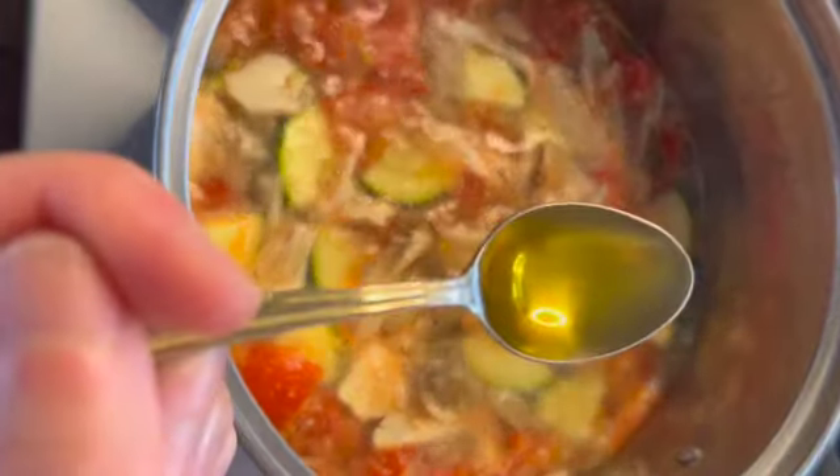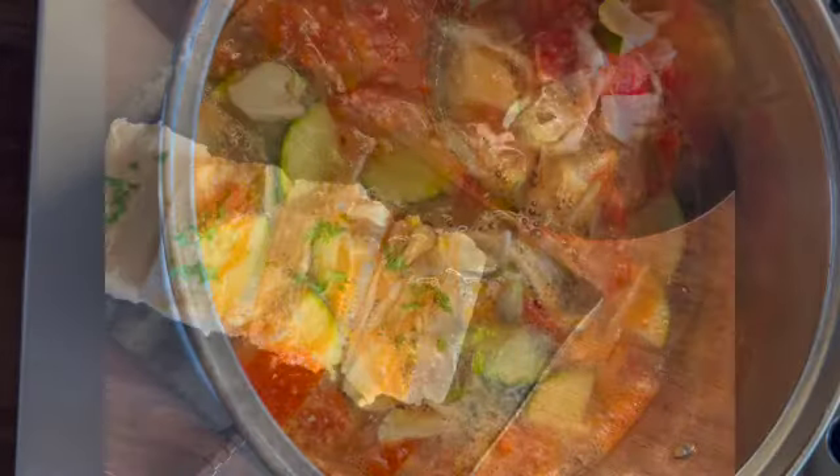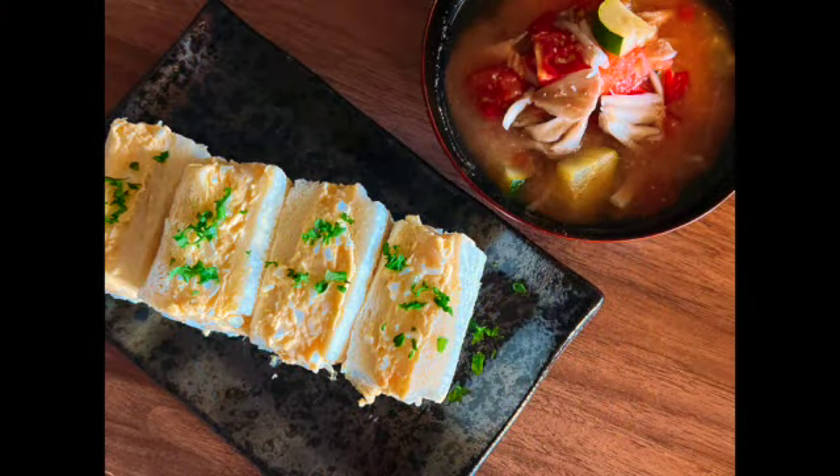Finally, add 1 teaspoon of extra virgin olive oil. Miso soup becomes a good match with the egg sandwiches. Itadakimasu.